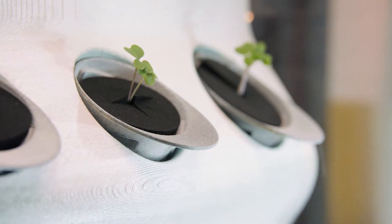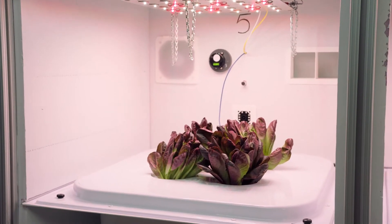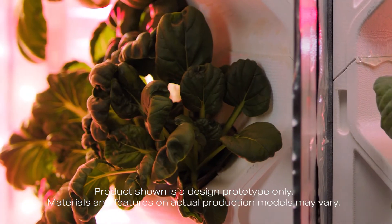One of the huge benefits of an indoor garden is that you can pick your food anytime you need it at the peak of ripeness, and often many of your plants won't go in and out of season like they used to outdoors.